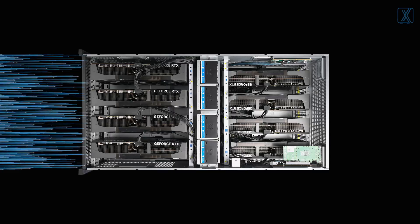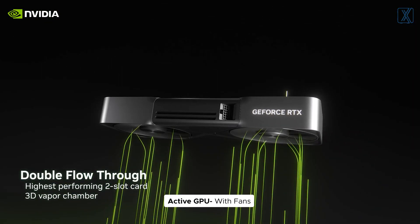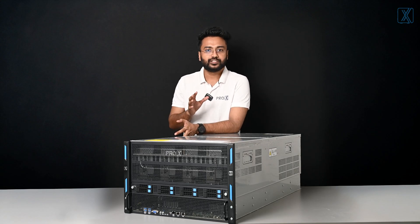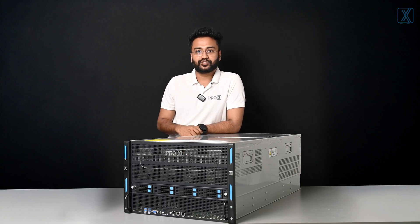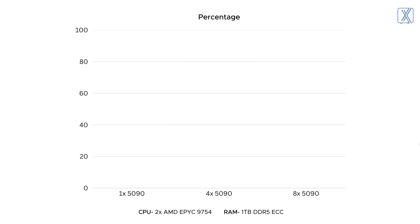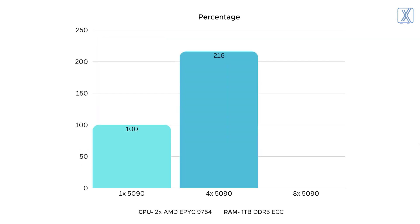It gives ample headroom for airflow, so even massive GPUs with multiple fans can run efficiently, and it holds 8 of them. We did our testing to check the performance of 8 RTX 5090s working simultaneously and the results were amazing. In VR rendering, with a single 5090 we hit around 16,000 points. Scaled up to 4 cards and the performance jumped by 216%.